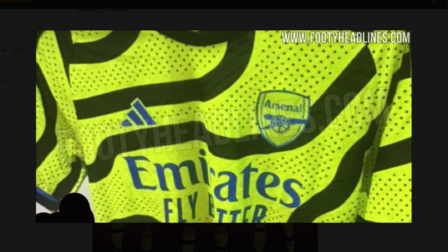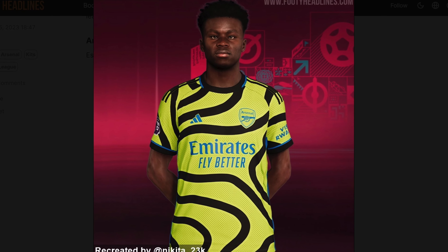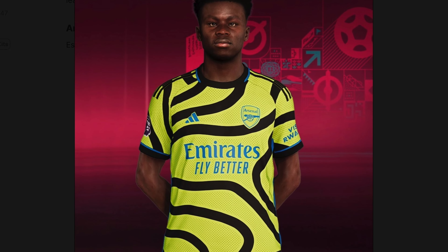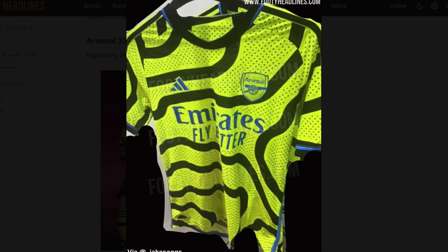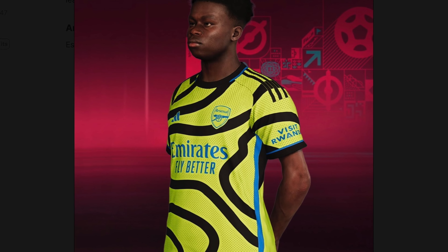The colour of the away kit is called Team Semi Solar Yellow — Team Semi, that can't be right. Thanks to Nikita_23k we have these remarkable renders showing off the fluorescent yellow, black swirls and blue accents. I'd be interested to hear from some Arsenal fans what you think of this one. It would make a nice goalkeeper top; I don't really know what else to say. Arsenal fans have been spoilt with nice kits for a while now, so this is what you get — just to make it fair on everyone else.